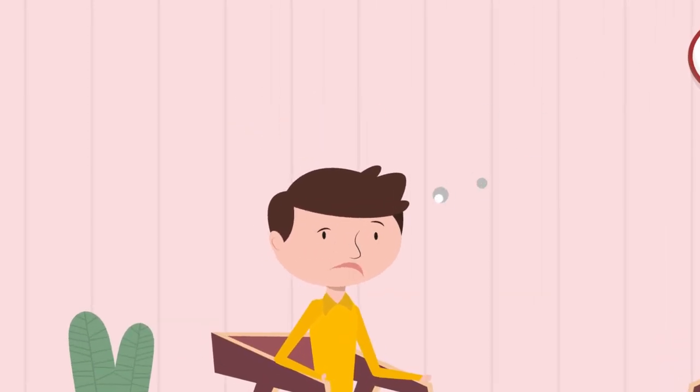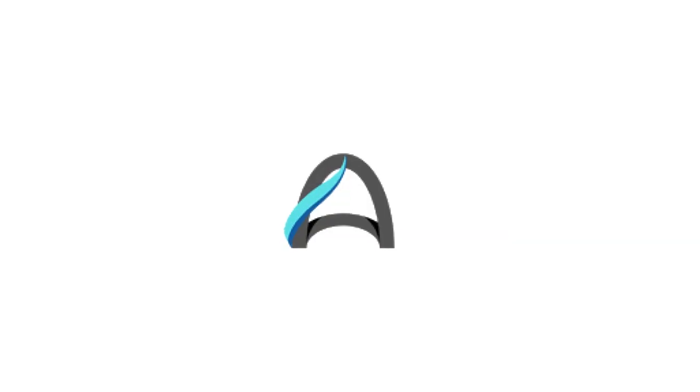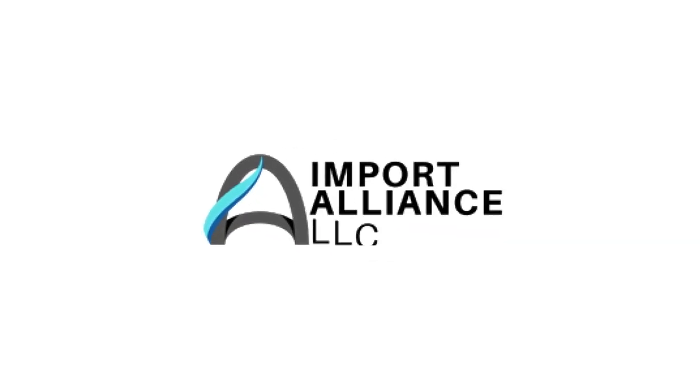Have you ever wondered how to make the most out of your existing car inventory and benefit from currency exchange? With Import Alliance, we can do just that.